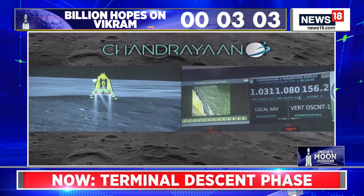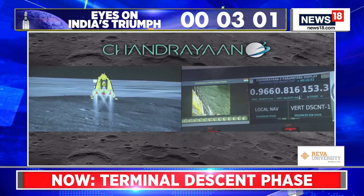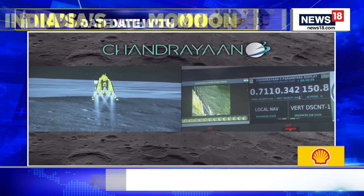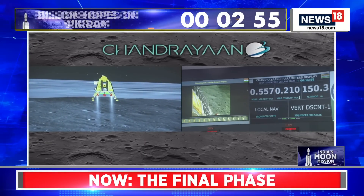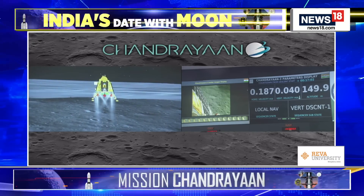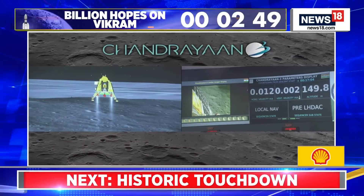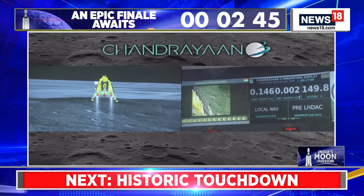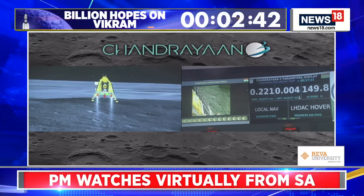We can see the bottom — 100 meters height. We are approaching the vertical descent phase 2, which will have the lander module hovering at nearly 150 meters above the lunar surface.